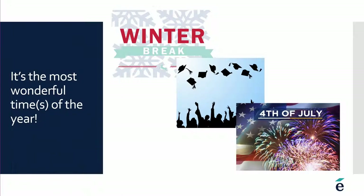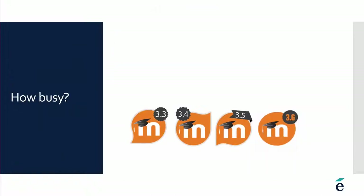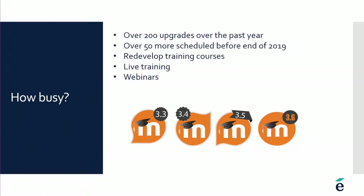Increasingly, we are seeing our clients continuously offering courses, so sometimes it can be really tough to find that golden moment of opportunity to do the upgrade. That's one of the approaches we take — we work with you to find the time that is exactly right for you. It's not like we upgrade all of our clients at once whether you're ready or not. To give you a sense of how busy we are: we've done over 200 upgrades in the last year, and more than 50 are currently on our calendar before the end of 2019.